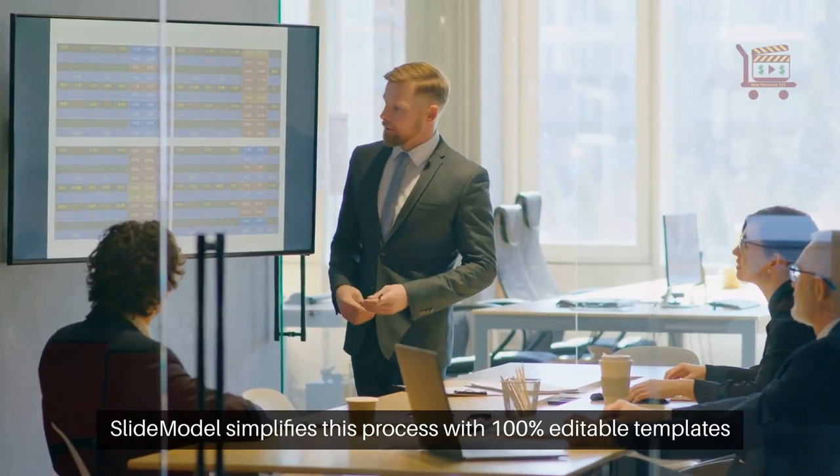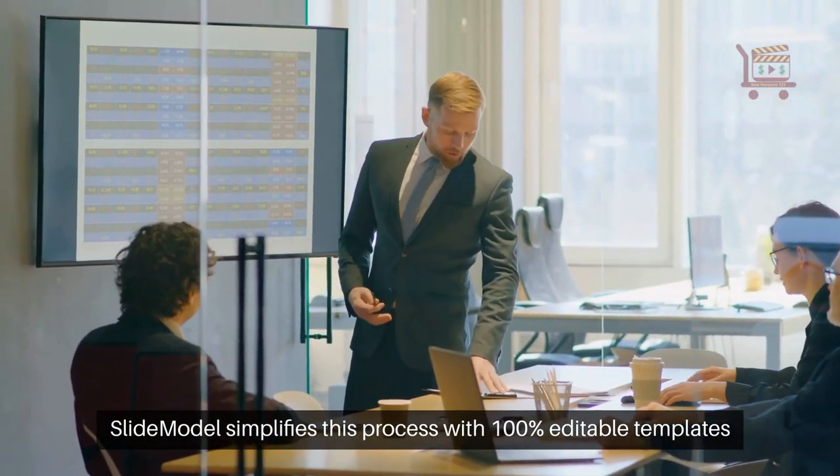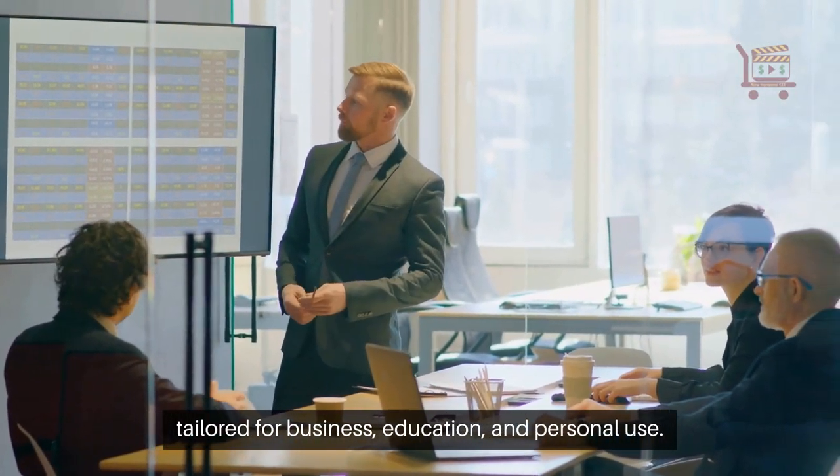SlideModel simplifies this process with 100% editable templates tailored for business, education, and personal use.